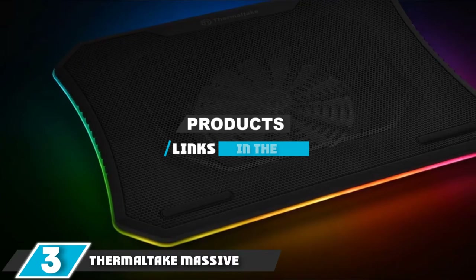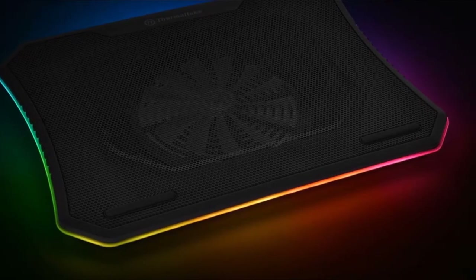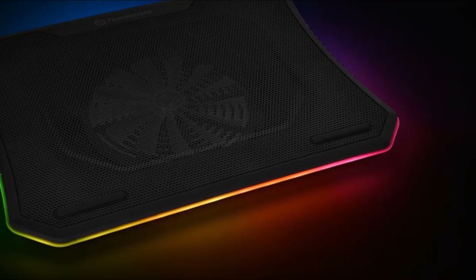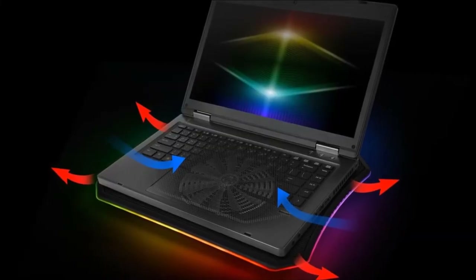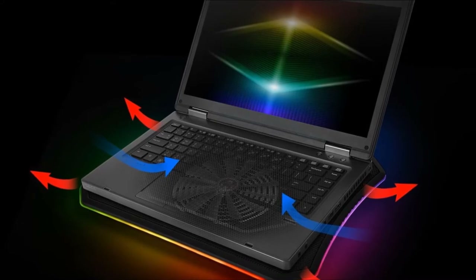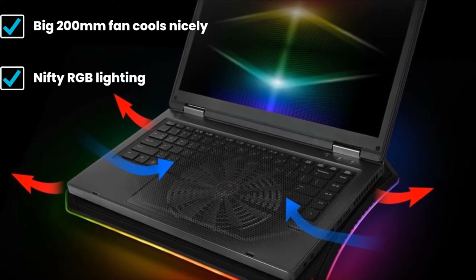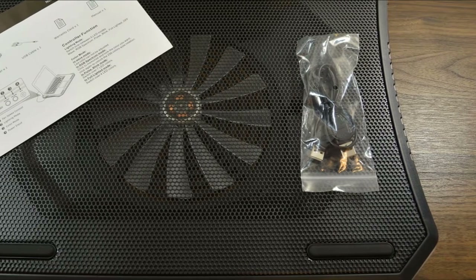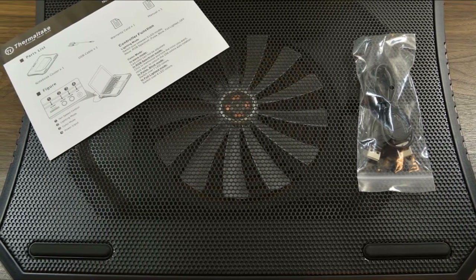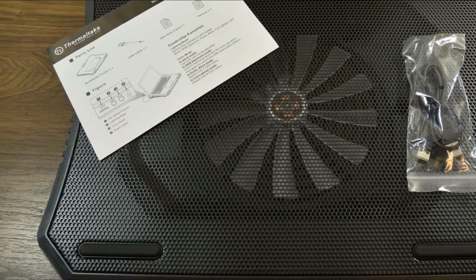The number three position is held by the Thermaltake Massive 20 RGB. If you need a cooling pad suitable for a hefty notebook, this Thermaltake product can cope: it won't break a sweat with a 17-inch portable and is even capable of handling larger 19-inch gaming laptops. It has one 200 millimeter fan, the fan speed is adjustable, and there are three different height settings up to an angle of 13 degrees. The large fan provides efficient cooling, plus you get RGB lighting around the edges with various modes — pulsing, blinking, or static lighting of different colors. It's fashioned from plastic and the build quality perhaps isn't the best, but it's sturdy enough for a hefty gaming laptop, though note that the price tag is reasonably hefty too.